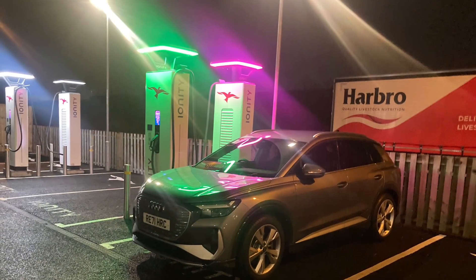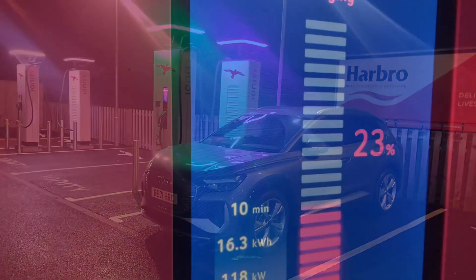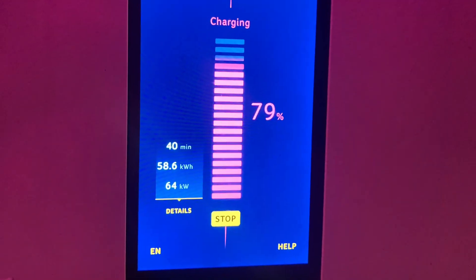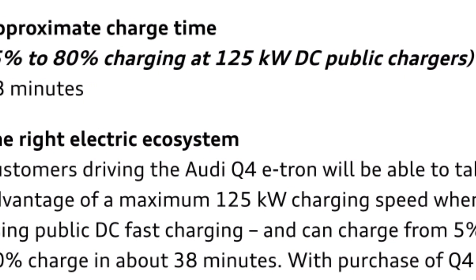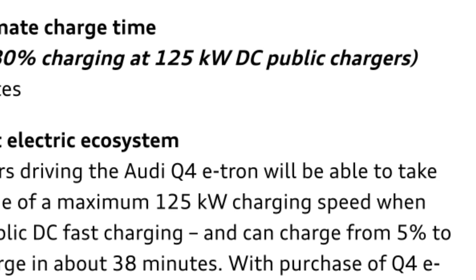At the other end of the scale is the ON80 charger that I used in Perth, which featured in my winter real-world range test. It peaked at 118kW, and at 80% it was still drawing over 60kW. That 118kW is a bit short of the 125kW they're claiming, but it was a cold night.